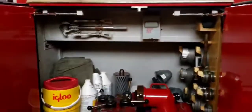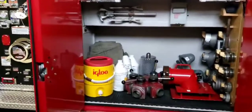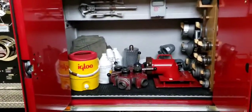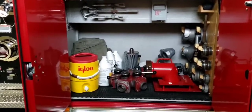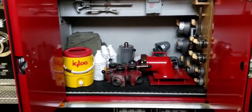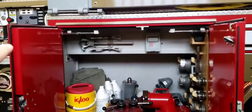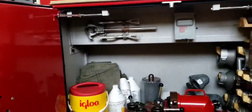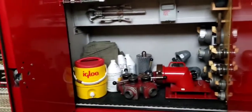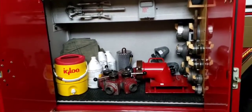This compartment here is what we call the engineer's compartment. Most of our trucks are set up the same — this is the first compartment right behind the driver's seat. In here we've got a lot of hose adapters and different things that we use to move water. That's called a low water strainer. We've got a manifold, different wrenches, and a wrench up here for turning hydrants off and on. Anything in this compartment is used to move water.